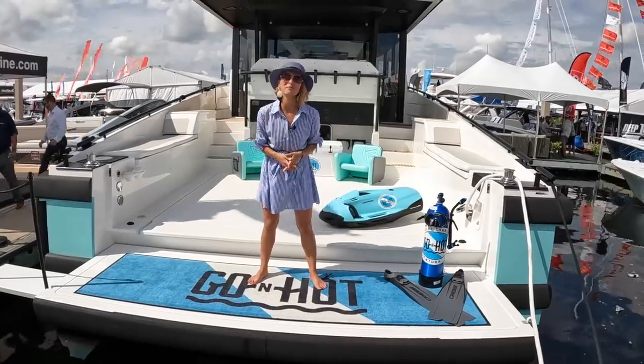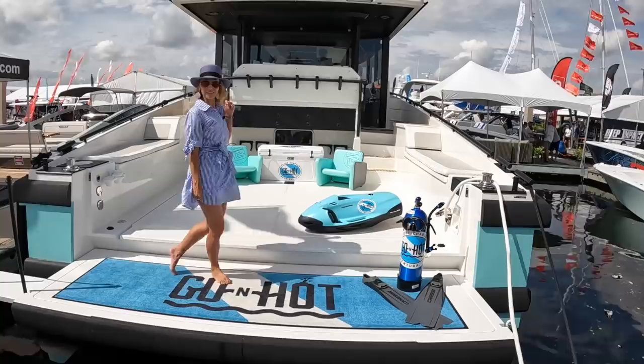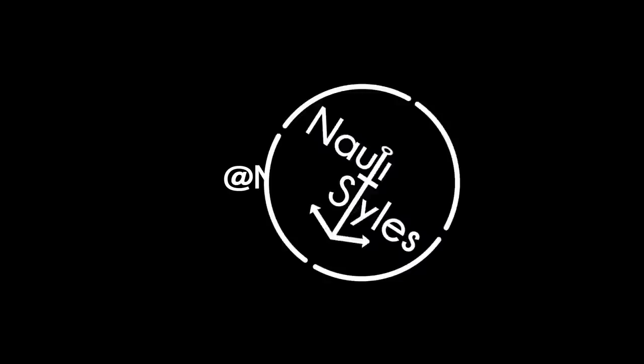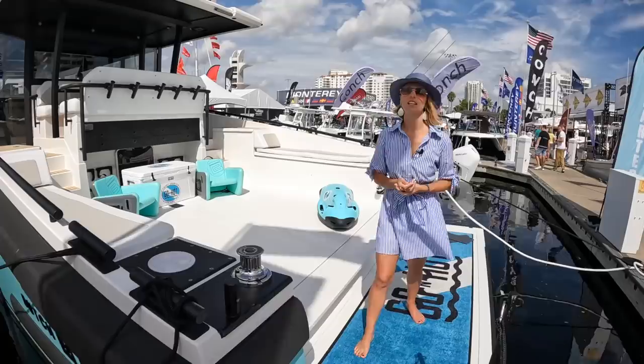Hey guys, welcome back to Nautical Styles. Today we are on board the Go and Hot, which is a DutchCraft — a Dutch vessel. This boat is available for charter here in Florida or the Caribbean. The reason we want to show you this one is because it has a lot of unique interesting features which we haven't seen on a lot of other vessels. This is a DutchCraft 56 Cabin.